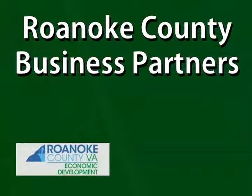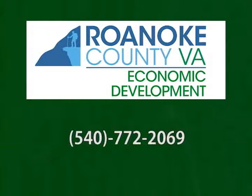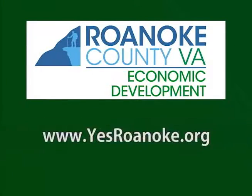Thank you for joining us for Roanoke County Business Partners. If you have any questions about this show, want to start a business, or need business assistance, please contact the Roanoke County Economic Development Office at 540-772-2069, or email jbrinchick at roanokecountyva.gov. You can always visit our website at yesroanoke.org. We'll see you then.